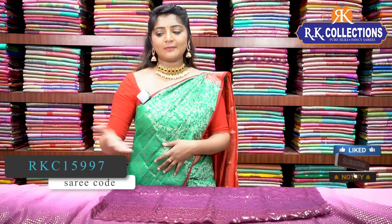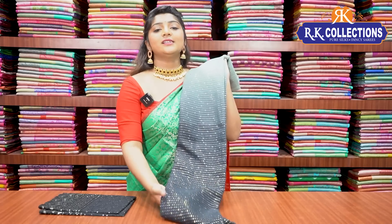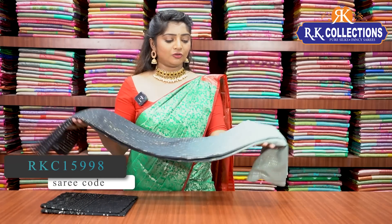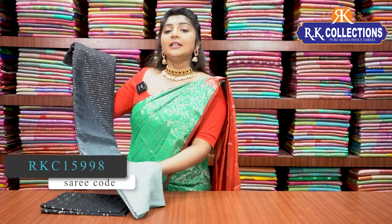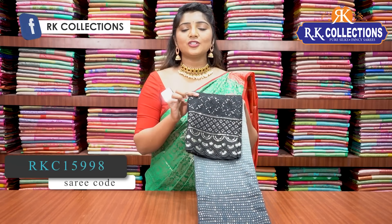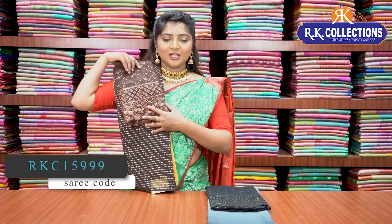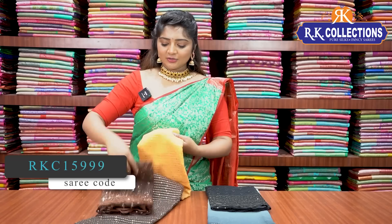If you want to buy this saree, it is available as a complete 5 and a half meter saree. We also have a full black color combination at the price of 870 rupees. We also have orange and chocolate brown color combination, and a fancy blouse with chocolate brown color combination — a very beautiful color combination at just 870 rupees.